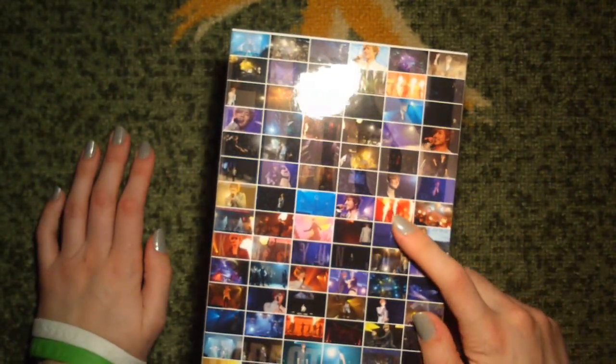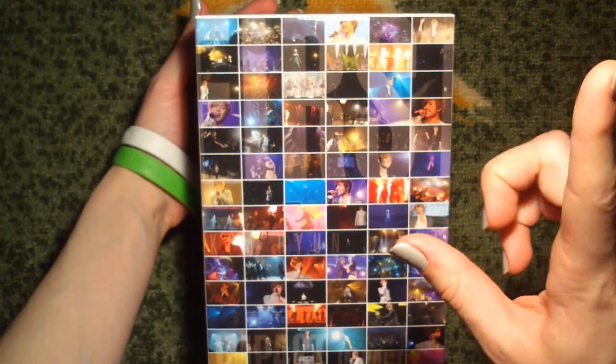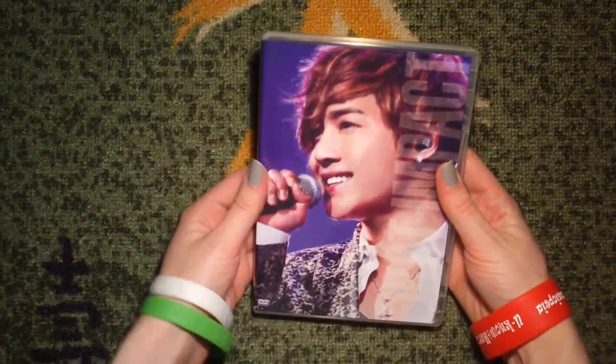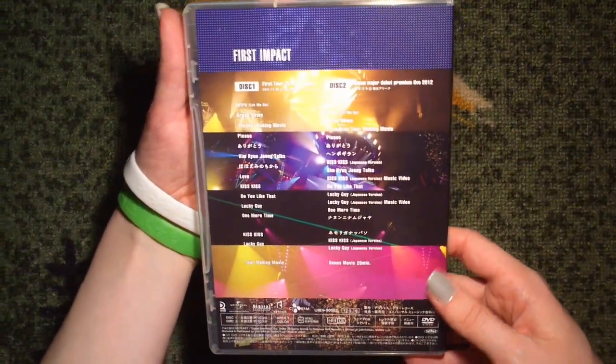This one doesn't come with a photo book - it comes with a tote bag and extra DVD content. So this is the DVD. I love this picture. We have the contents on disc one and disc two.